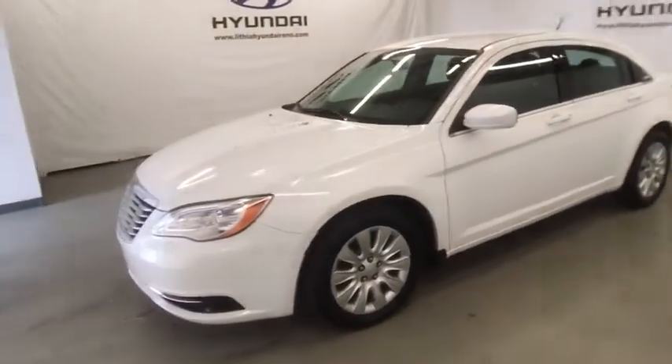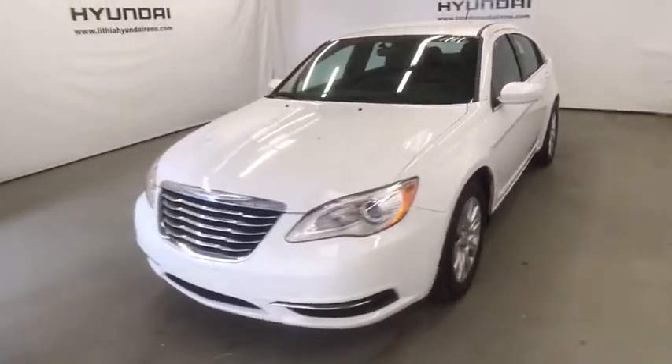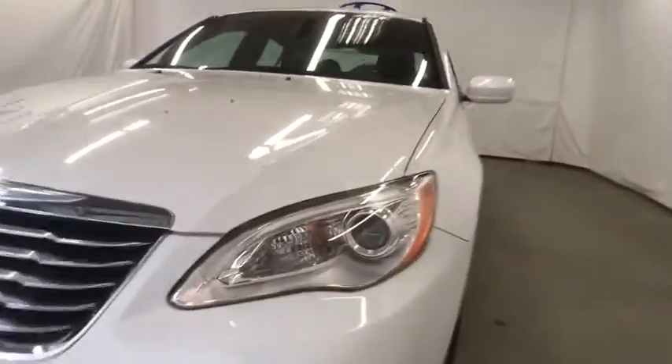Rear defrost, front wheel drive, AM-FM stereo radio, MP3 player, passenger airbag, electronic stability control, power windows, CD player, power door locks, bucket seats, side head airbag.